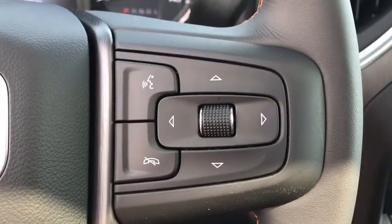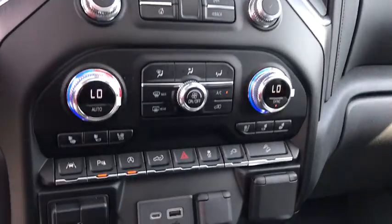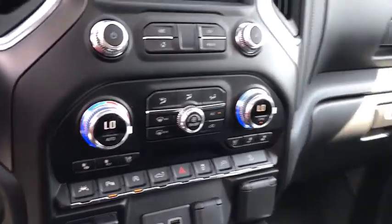Additional features include a universal garage door opener, fog lights, electronic stability control, heated front seat, heated steering wheel, power door locks, power windows, rear window defroster, and security system.